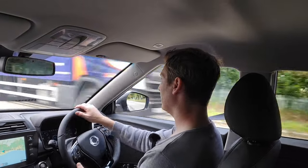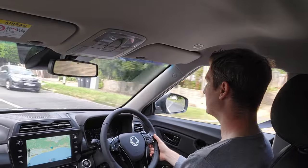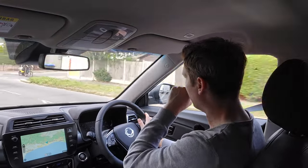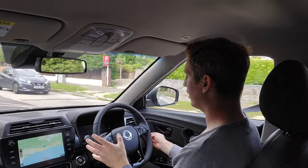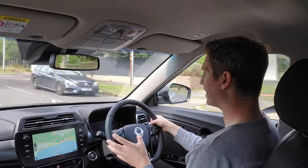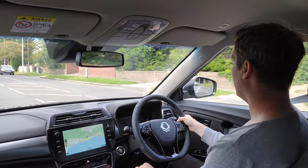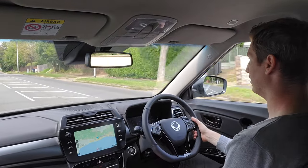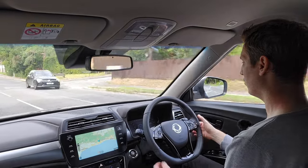The ride quality — the Tivoli has been criticised in the past for a slightly harder ride, but this is really compliant now. Hitting a few bumps and lumps, I'd genuinely say it's probably the same ride quality as the Corando, its bigger brother, which I always thought had the best ride quality in the SsangYong range. Really chuffed about that. The steering is nicely weighted as well — just everything you'd want from a car this size.